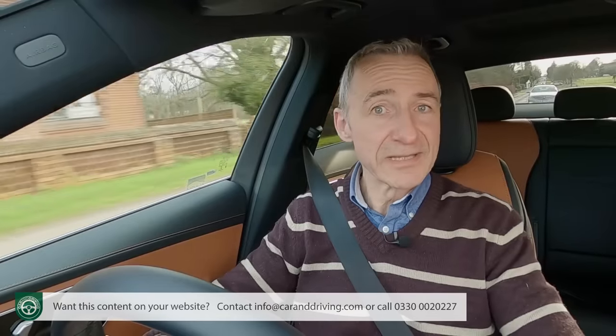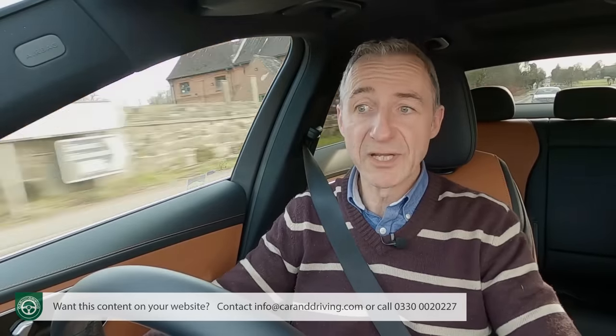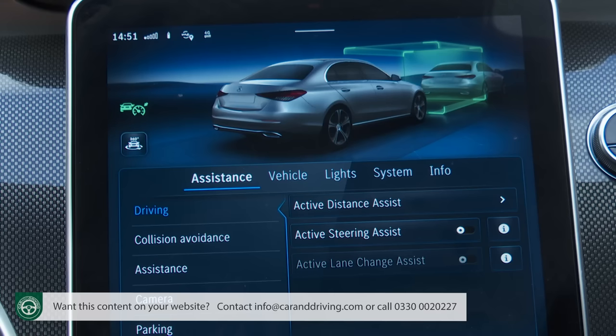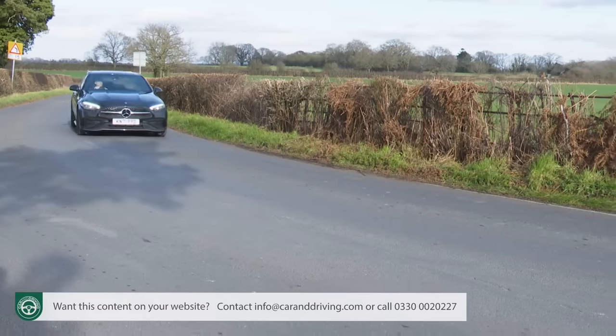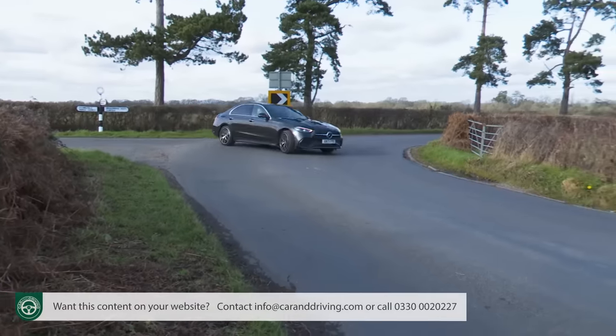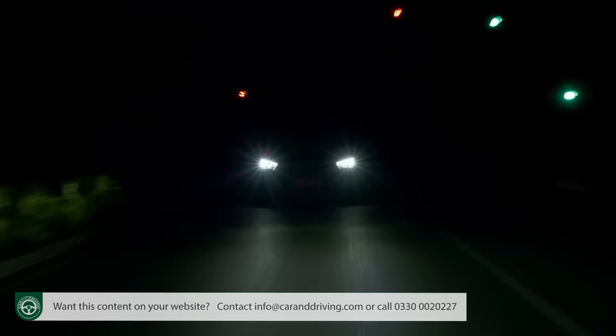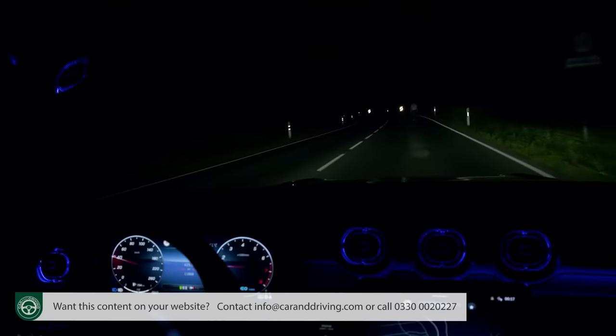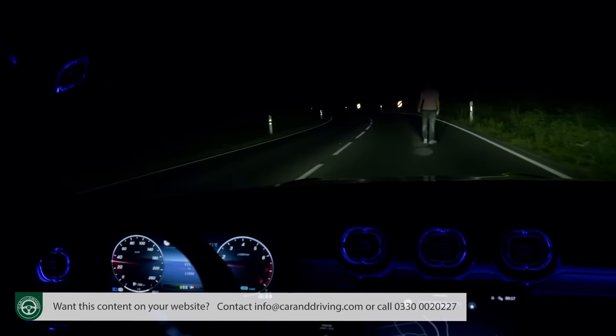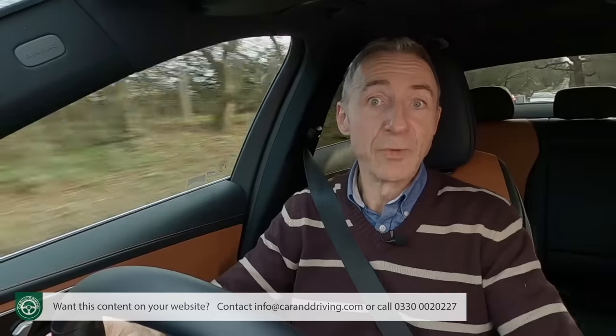With the extra-cost Driving Assistance Package Plus option fitted, you can introduce an element of autonomous driving into longer trips via Active Distance Assist DISTRONIC, which basically drives for you at a cruise. A route-based speed adaptation system uses GPS data to automatically adapt your speed before curves, roundabouts, junctions, and toll roads. Mid and high-spec models also come with a digital light feature for the headlights — very clever — projecting guidelines, symbols, and animations onto the road in front of you. It's all very S-Class-like, which is exactly what buyers of this car will be looking for.